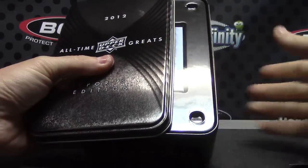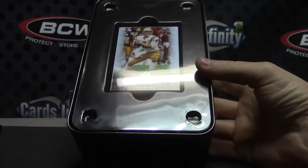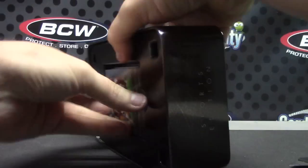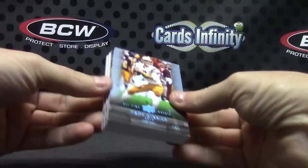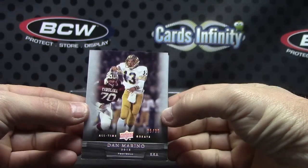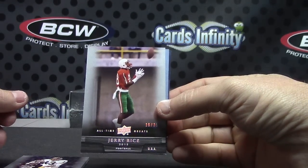Here we go — it's blue, it's numbered to ten, it's football: Troy Aikman. Dan Marino 25 of 35. Jerry Rice 16 of 35.